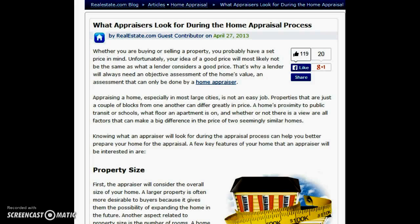Basically what we do is we'll place the order on your behalf. They'll call you directly and set it up at your convenience. Please set it up as soon as you can to avoid any delays. Here's basically what they're going to look at that determines the value of your property.